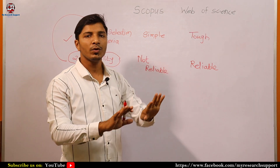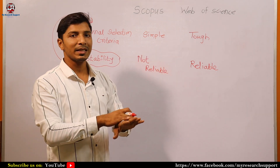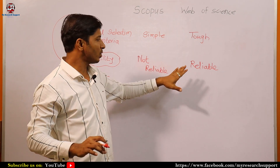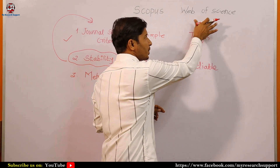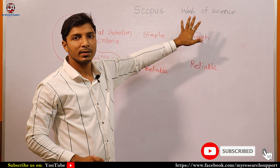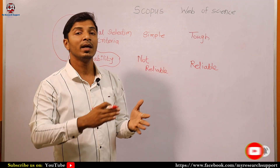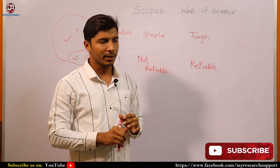Web of Science is not removing journals frequently — even if they do remove journals, it is at specific intervals, maybe a few journals removed after a year, but the frequency is very low. So you can trust Web of Science journals for stability. The journals under Web of Science have many indexings like SSCI, SCI, and ESCI, and the journals under these indexings are completely stable.